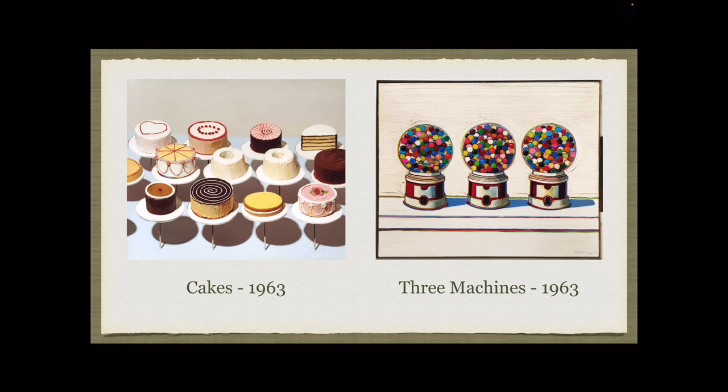Here are two paintings by Thiebaud. Notice that the paintings are very realistic. He layers the paint so it almost has the texture of the frosting he is trying to represent on the cakes.